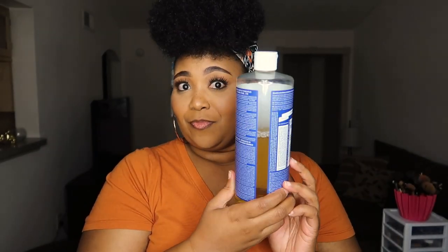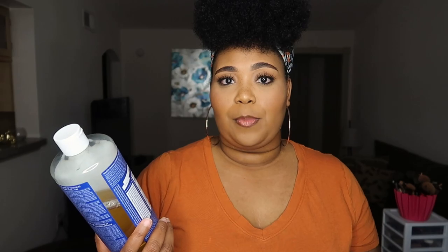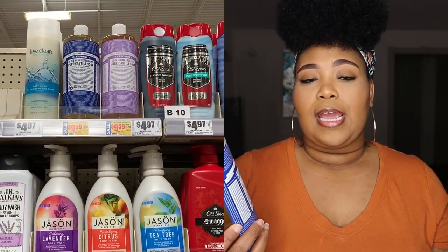I decided to try this soap back in October — yeah, it's been a while — and I've been using it since. I actually got it at my local grocery store and paid about nine to ten dollars for it, which was really cost effective for me, especially for body wash.